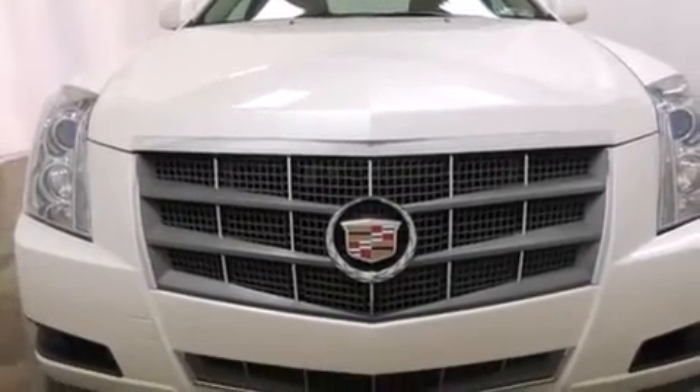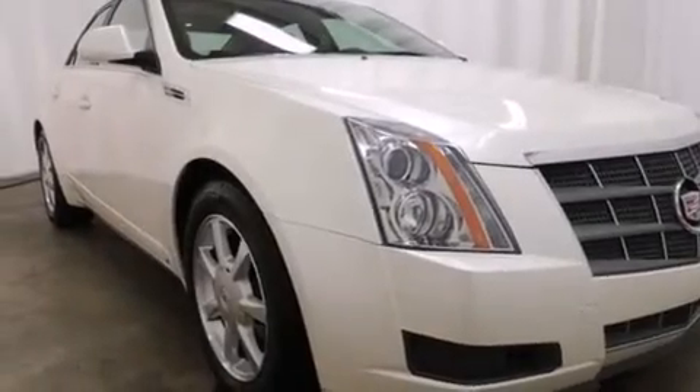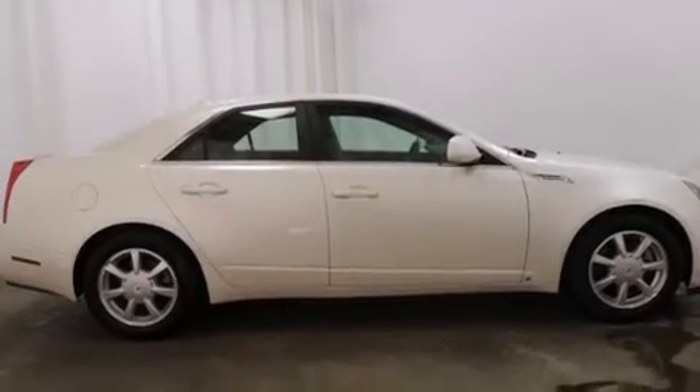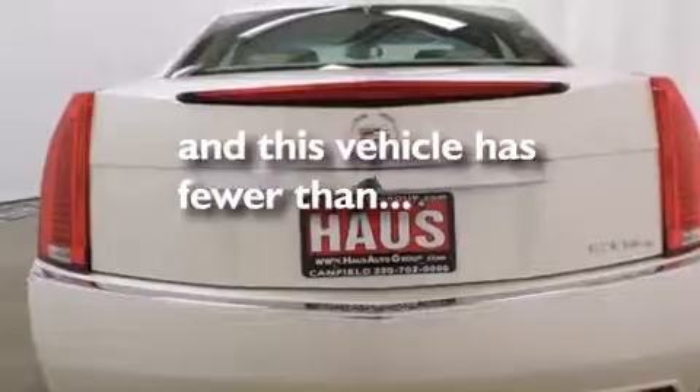All of the following features are included: a sunroof, a navigation system, a low-tire pressure indicator, an illuminated passenger side vanity mirror, side impact airbags, a power driver's seat, cruise control, steering wheel controls, keyless entry — and this vehicle has fewer than 25,000 miles on the odometer.